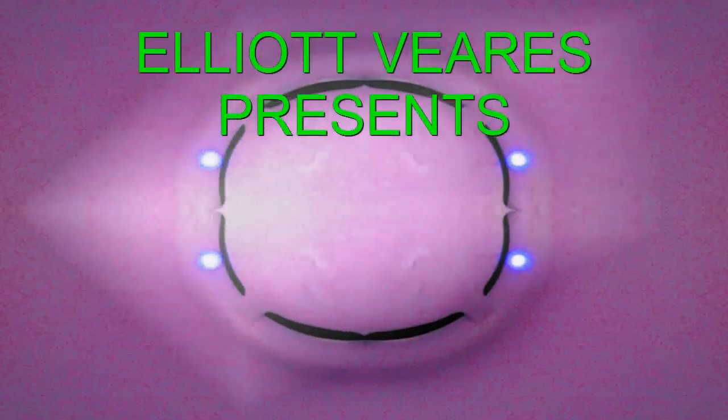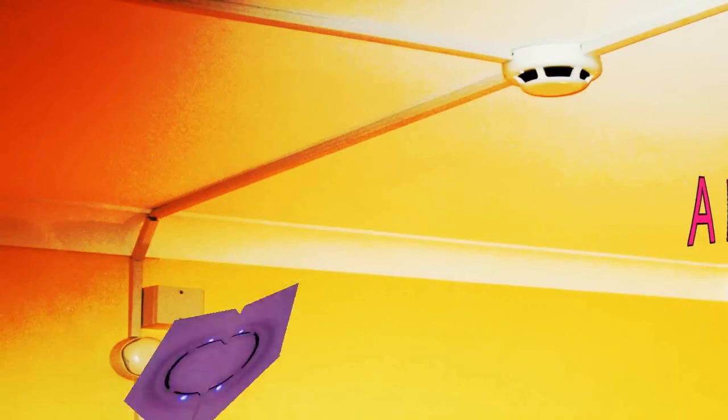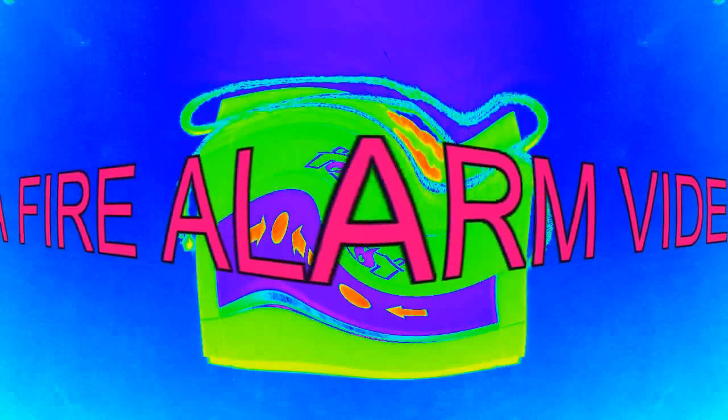This is a fire alert message. A fire has been reported in the building. Leave the building by the nearest fire exit and wait in the designated area for further instructions. Do not use elevators, use stairs instead.